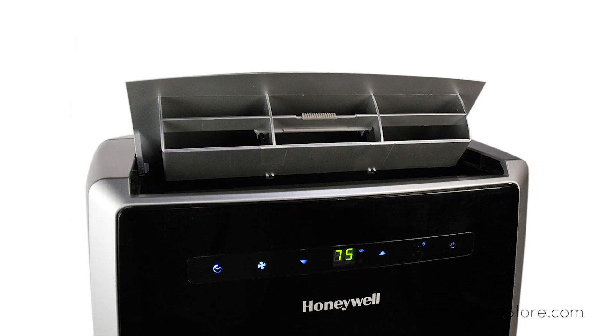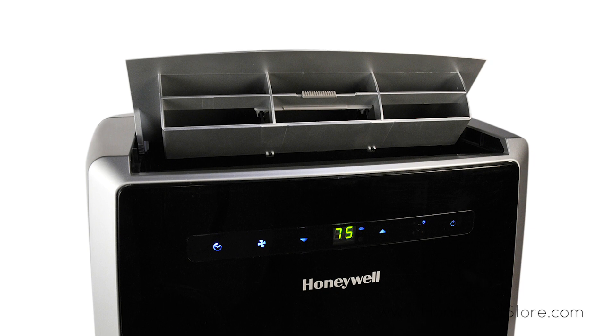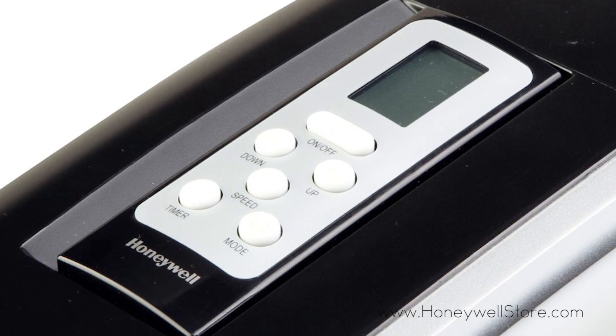The unit provides you with three speed settings, feather touch digital controls, a 24-hour energy saving timer, and all this can be controlled by the included remote control.